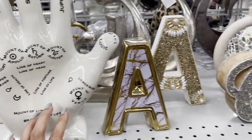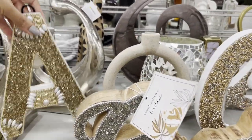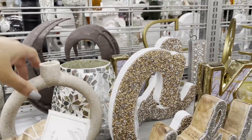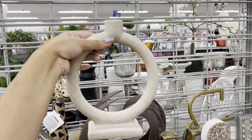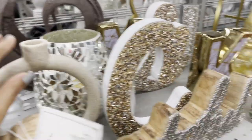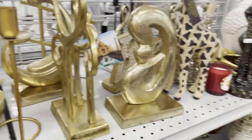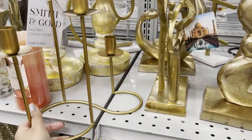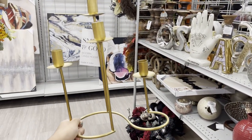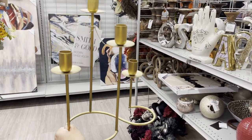Pretty cool — just random stuff. I like the minimalist and neutral color look. I am really into candles and these candle stands — they are so perfect.